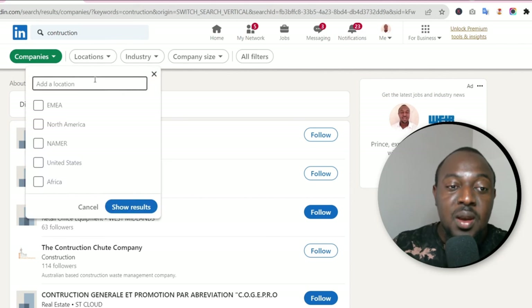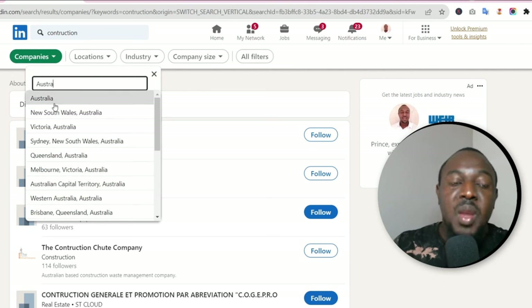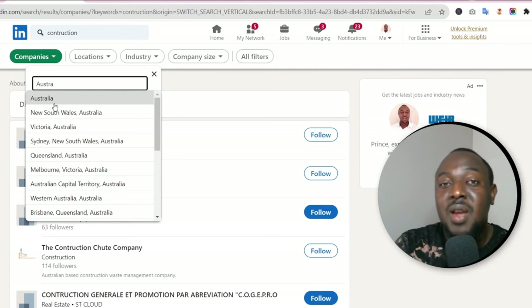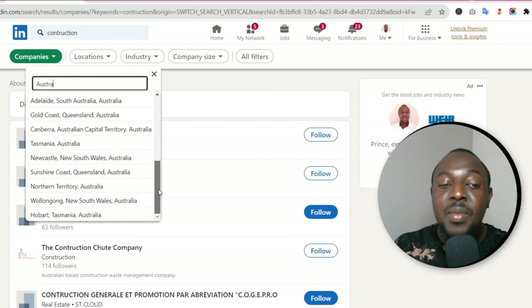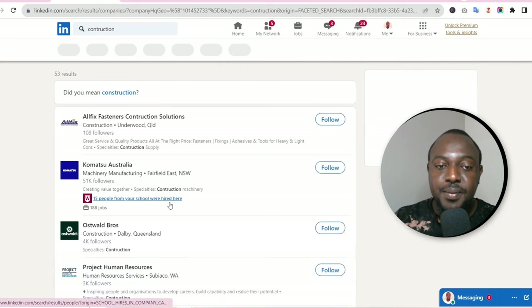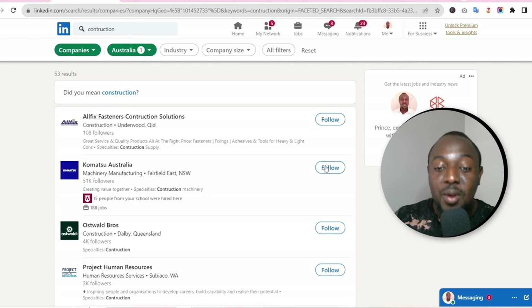We want construction companies in Australia, so come to the location filter and type in Australia. If you're targeting Western Australia — Perth — or NSW, Queensland, you can select individual states as listed here. But in this instance I just want all construction companies in Australia, so I'll select Australia and click 'Show Results.'